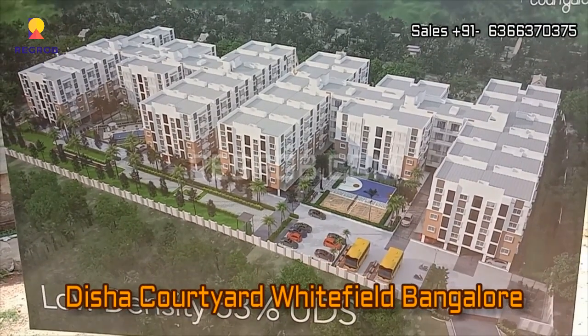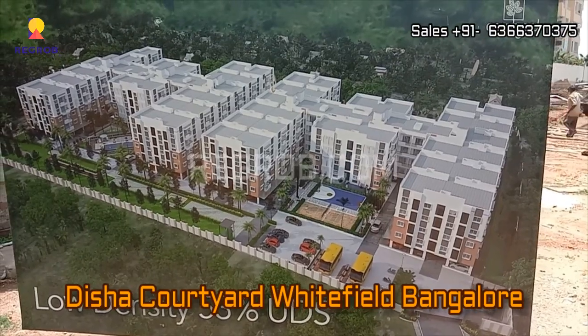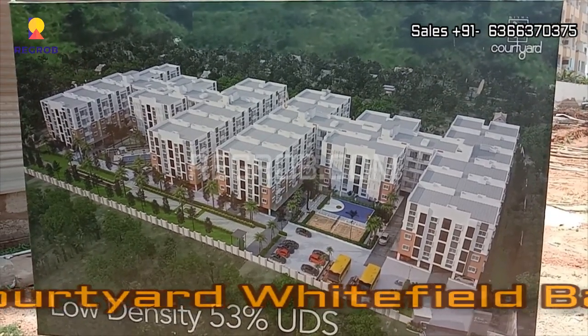Hey everyone, welcome to our channel regroup.com. In this video we are at Disha Courtyard residential project located at Whitefield, Bangalore.